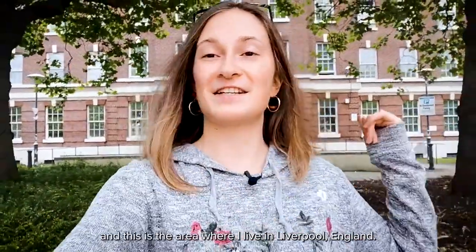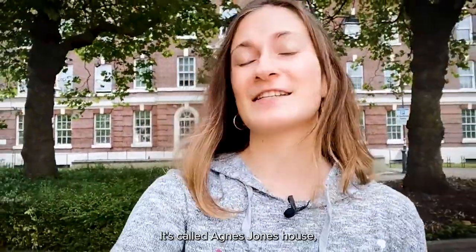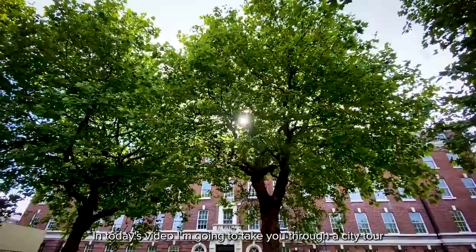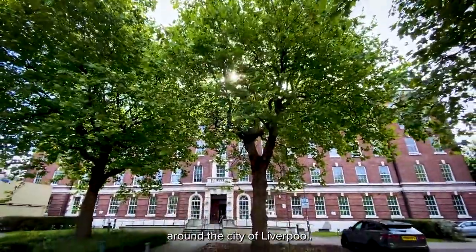Hi everybody, my name is Susanna and this is the area where I live in Liverpool, England. It's called Agnes Jones House, it's right next to the University of Liverpool, but that's not what the video is about. In today's video I'm going to take you through a city tour around the city of Liverpool.